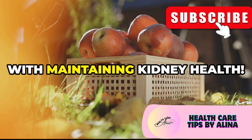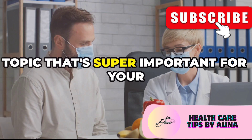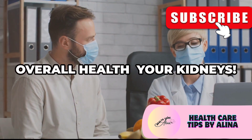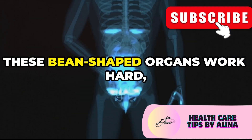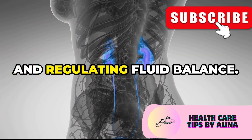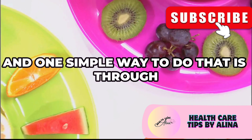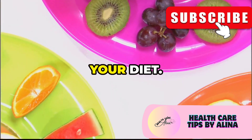You need to watch this if you struggle with maintaining kidney health. I'm excited to talk to you today about a topic that's super important for your overall health — your kidneys. These bean-shaped organs work hard, filtering waste products from your blood and regulating fluid balance. It's crucial to support your kidney health, and one simple way to do that is through your diet.